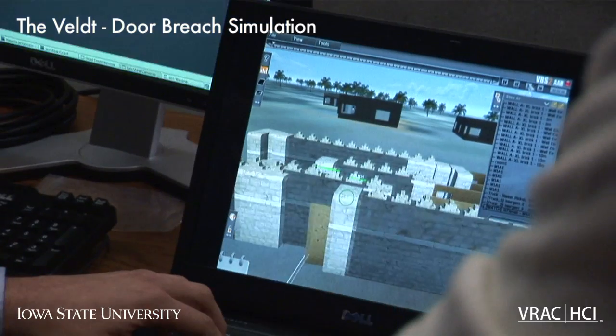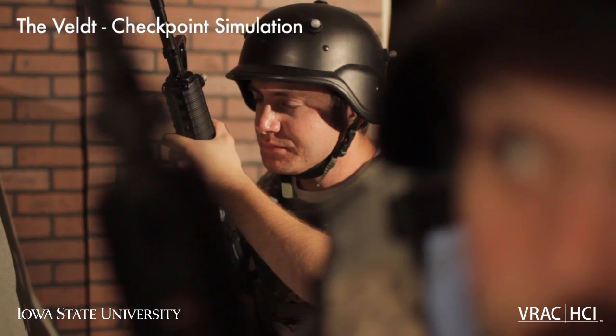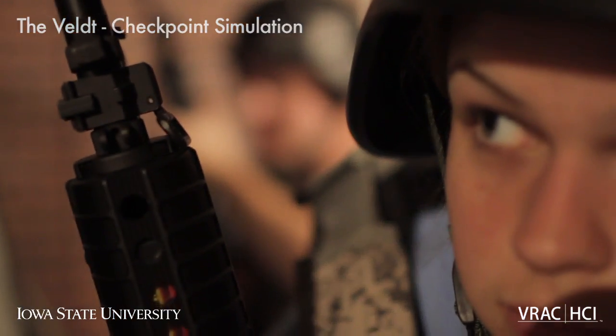Now we can go back and collect all this data and say, the reason you made that mistake and got killed was you were looking in the wrong direction when this happened, and this person should be doing this. We have a wealth of information we can mine and tune those training scenarios specifically to help.